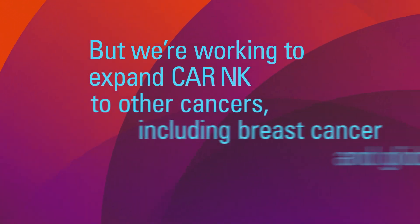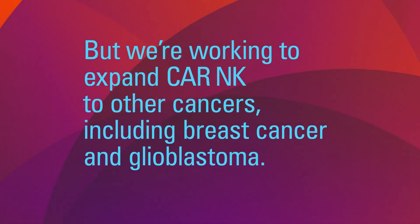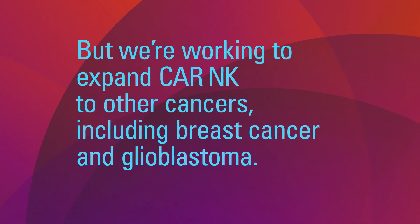However, in my lab, we are working very hard to develop CAR-NK cells to target breast cancer, glioblastoma, and other types of tumors.